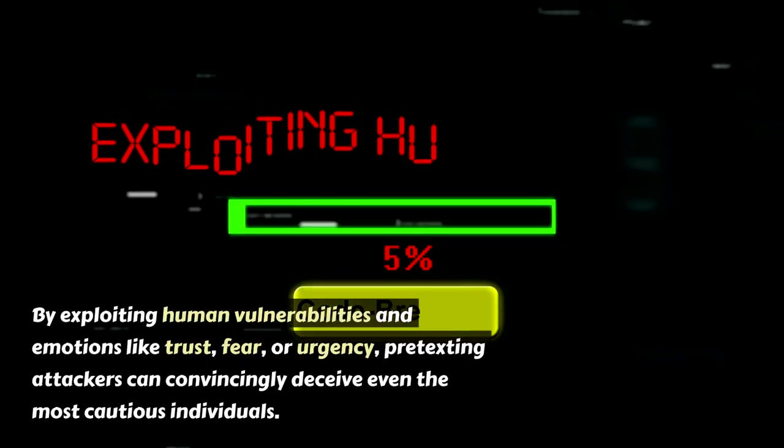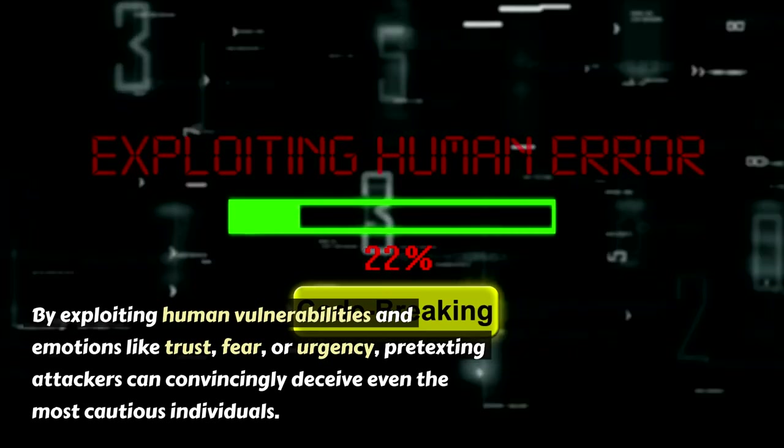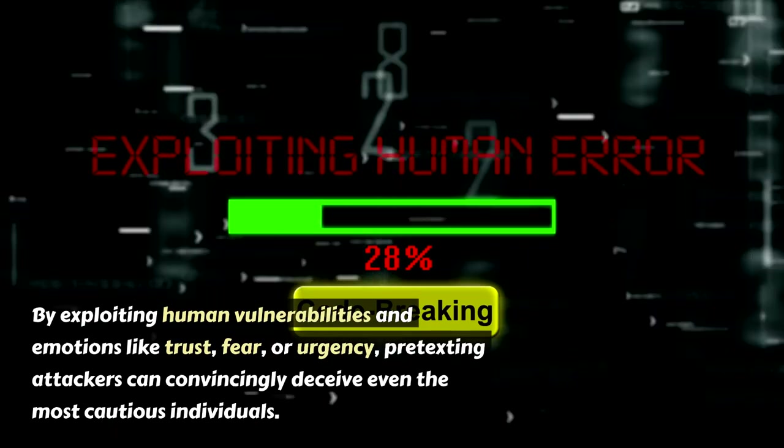By exploiting human vulnerabilities and emotions like trust, fear, or urgency, pretexting attackers can convincingly deceive even the most cautious individuals.